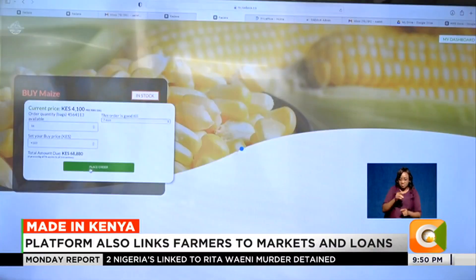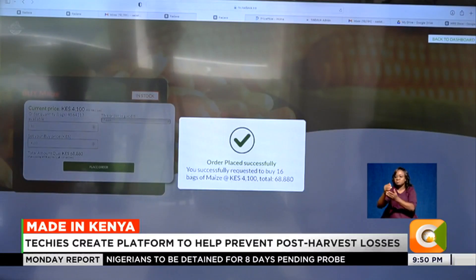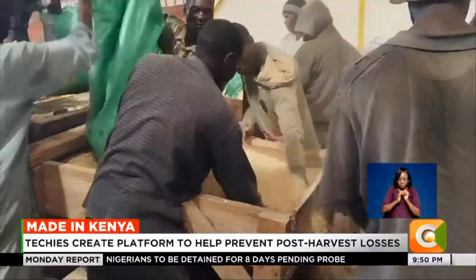When ownership transfers, you also own those goods and can withdraw them from any of the warehouses. Radava Mercantile mostly onboards farmers through cooperative societies and groups.